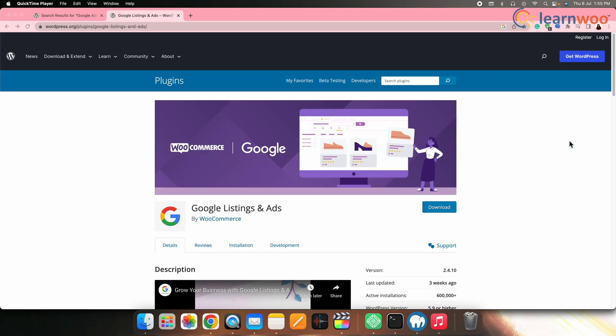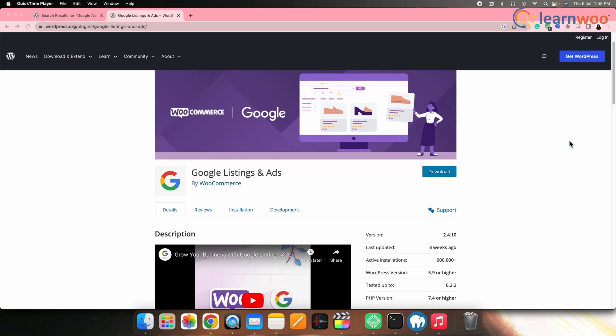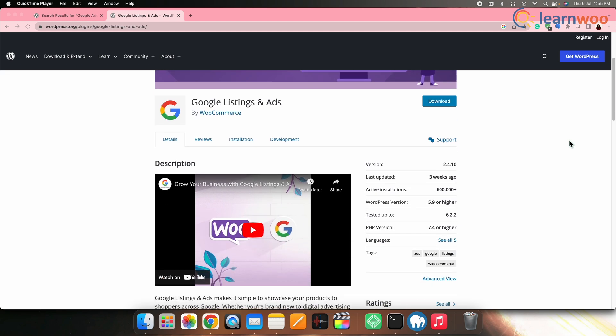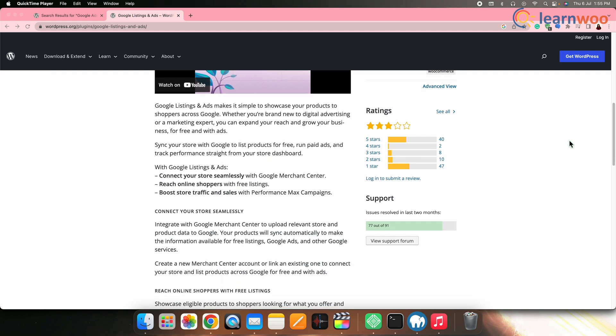Next on the list we have Google Ads and Marketing. This plugin simplifies the process of setting up and managing Google Ads campaigns directly from your WooCommerce store. It helps drive targeted traffic to your store and optimize your advertising efforts.